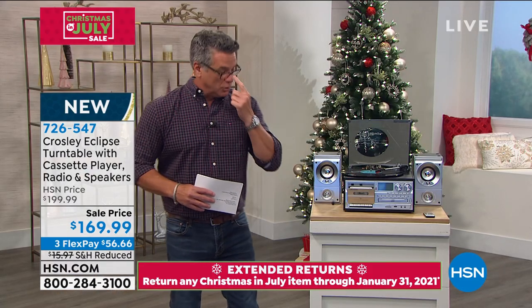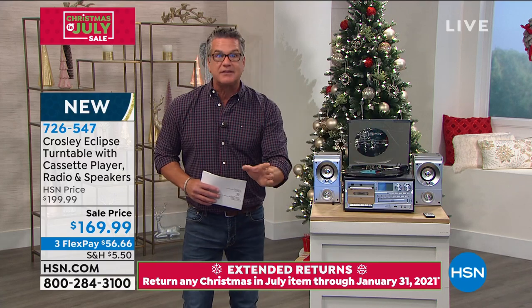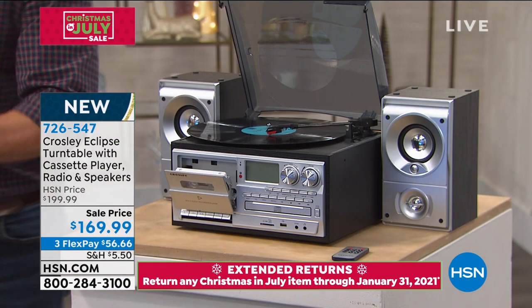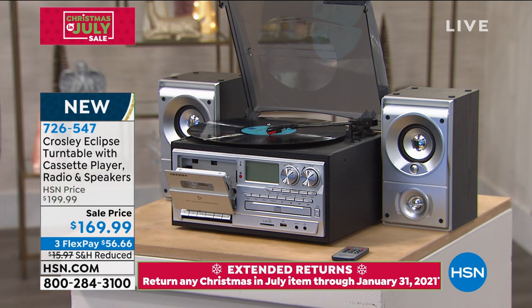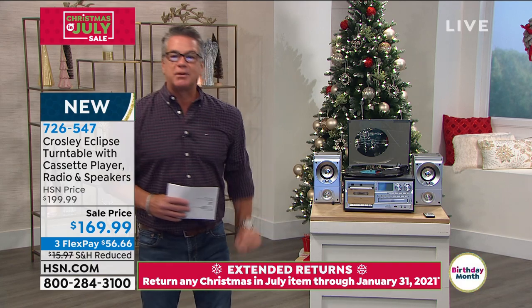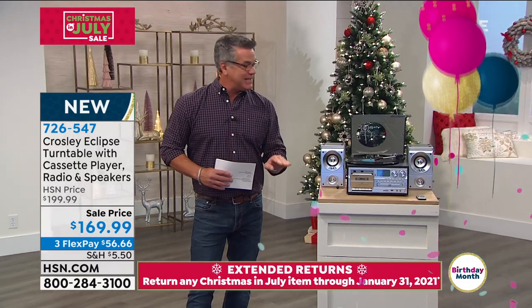Here's what's even cooler: there is a front-loading CD tray so you can play CDs. Want it to get even better? It's got Bluetooth. If you've got a cell phone, it has a Bluetooth setting. All the music that's on your phone or your tablet, you can play through these speakers wirelessly with Bluetooth. So top to bottom, it has everything.